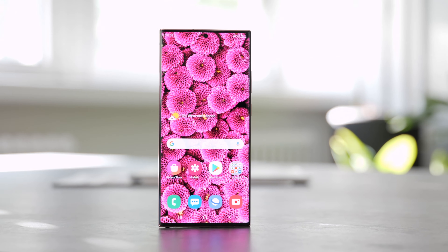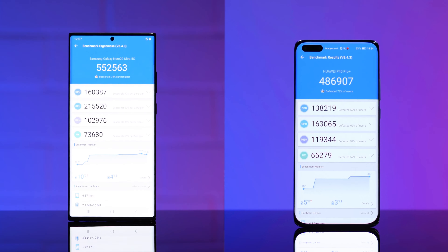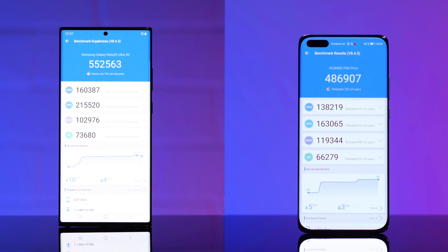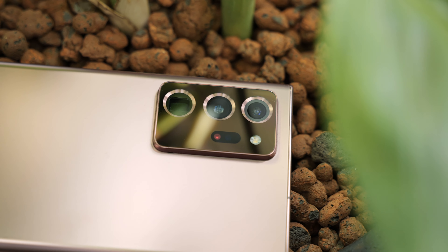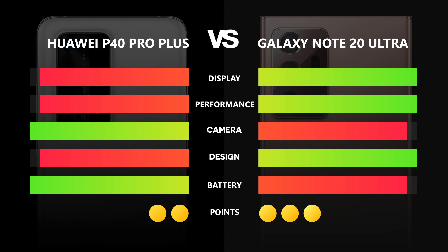Conclusion. The first point went to the Galaxy Note 20 Ultra for its better display. In terms of performance, the Note 20 also won with the best Antutu benchmark result. The Huawei P40 Pro Plus outperformed the Note's camera system and took that point. The design point clearly went to the Note 20 Ultra. Finally, the battery life — surprisingly — was won by the Huawei, which lasted longer in our day-to-day usage test. In the end, all points counted together give the Galaxy Note 20 Ultra the win: 3 out of 5 points.